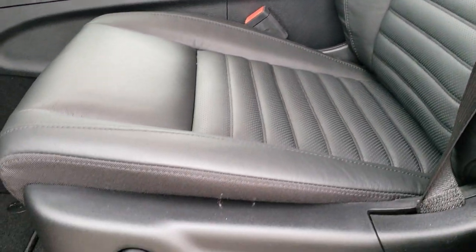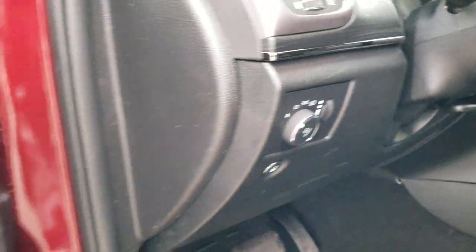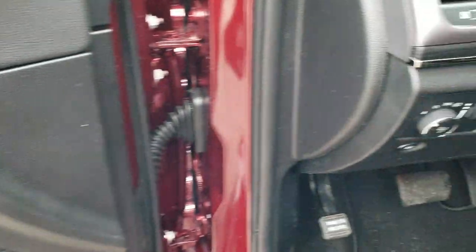Inside, the Limited X gives you this bolstered seat and backrest, black leather seats. Both these seats are heated and power. Driver's side lumbar, factory floor mats throughout, tilt telescopic steering wheel, auto headlamps. You do get a memory driver's seat, power windows, power locks, and power mirrors.